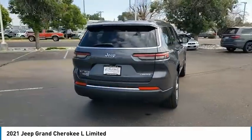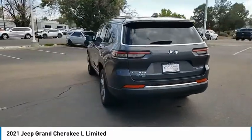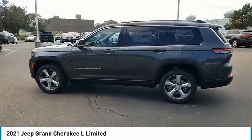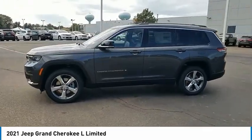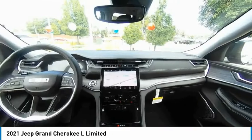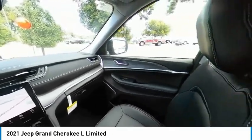Here are some of this vehicle's great options: tire pressure monitor, four-wheel drive, blind spot monitor, heated mirrors, aluminum wheels, rear spoiler, remote engine start, power lift gate, brake assist, traction control.